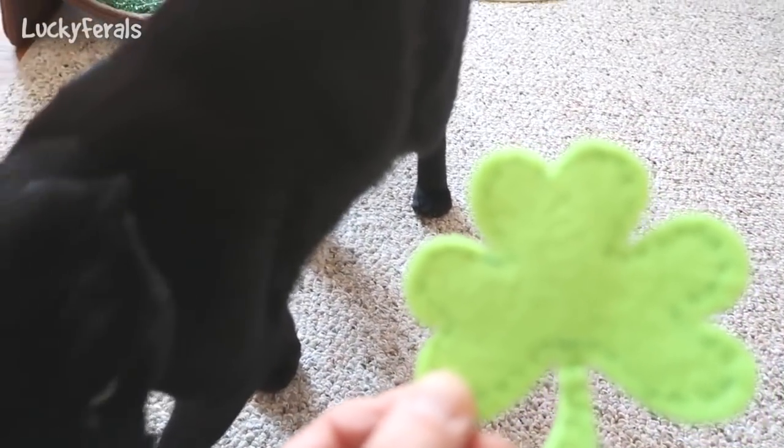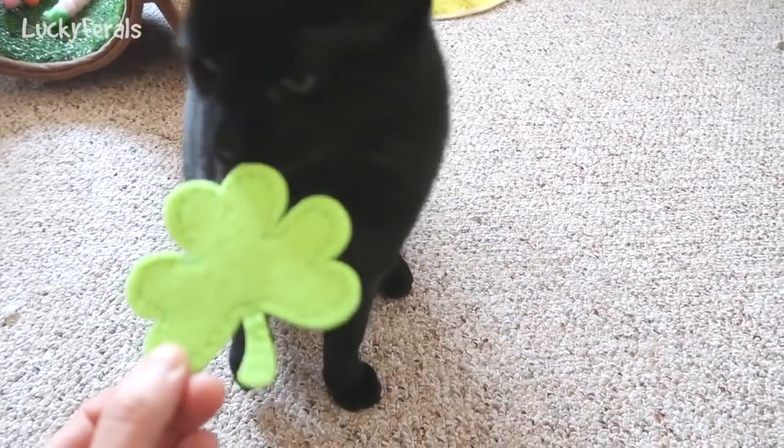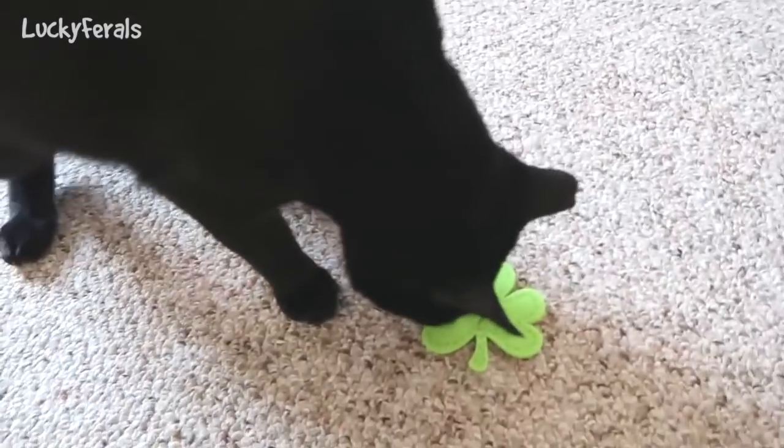Boo is now going to get his St. Patrick's Day toy. Here's your toy, Boo.